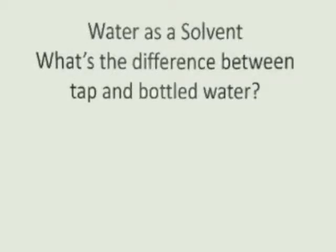Now's a good time to spend a few minutes talking about the difference between tap water and bottled water, because not only do you have to be mindful that the water you drink is clean, but you need to make good consumer decisions as to whether or not it's worth it to purchase bottled water or if tap water will do. So first of all, let's talk a little bit about where the water in bottled water comes from.